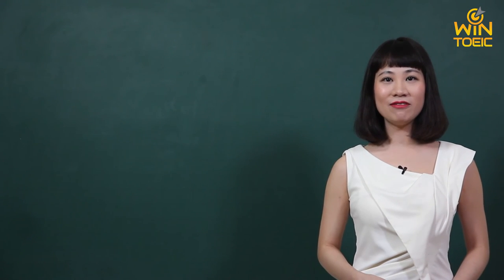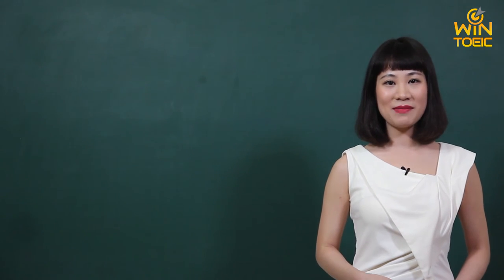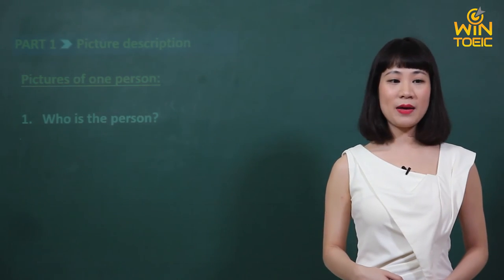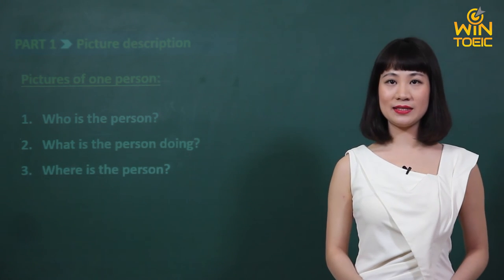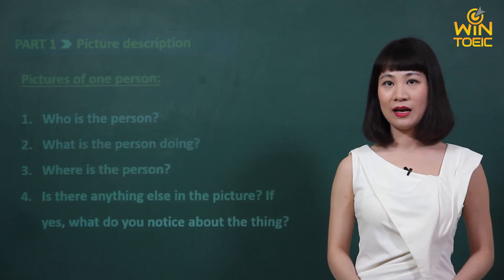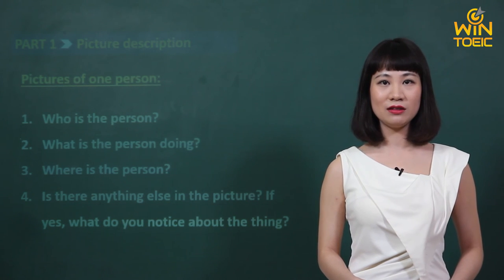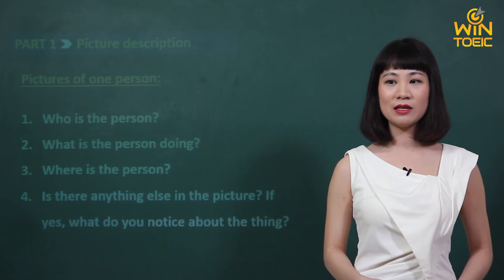Vậy là hôm nay chúng ta đã học xong cách phân tích và làm phần 1 của bài thi TOEIC, Picture Description, những bức tranh mà chỉ có một người. Với những bức ảnh mà chỉ có một người này thì chúng ta sẽ tự đặt cho bản thân mình những câu hỏi và sau đó trả lời luôn: thứ nhất, 'Who is the person?'; thứ hai, 'What is the person doing?'; thứ ba, 'Where is the person?'; thứ tư, 'Is there anything else in the picture? If yes, what do you notice about the thing?' Sau khi chúng ta đã lấy được nhiều thông tin nhất từ bức ảnh bằng cách hỏi và trả lời những câu hỏi này, thì một trong bốn câu trả lời mà người ta đọc lên sẽ trùng với những thông tin mà chúng ta vừa đưa ra.